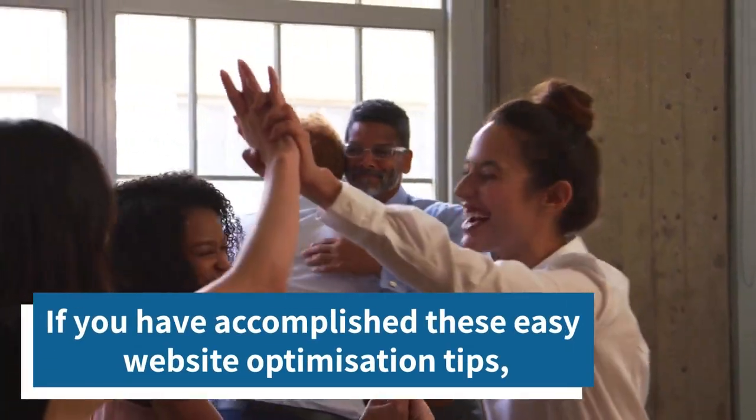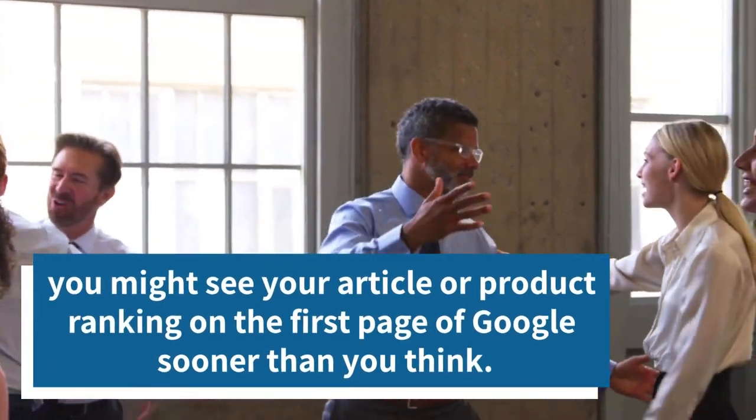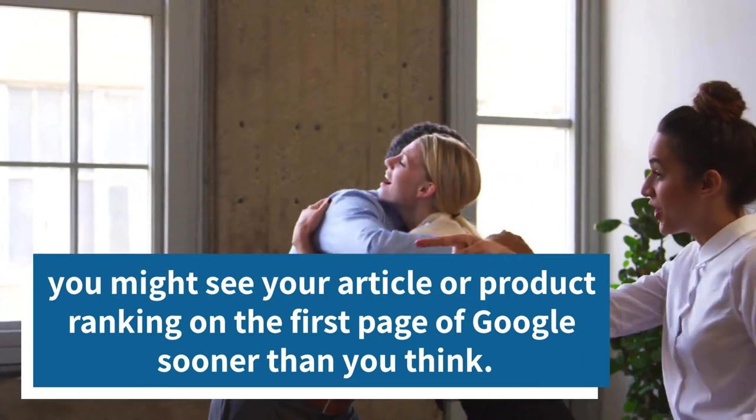If you have accomplished these easy website optimization tips, you might see your article or product ranking on the first page of Google sooner than you think.